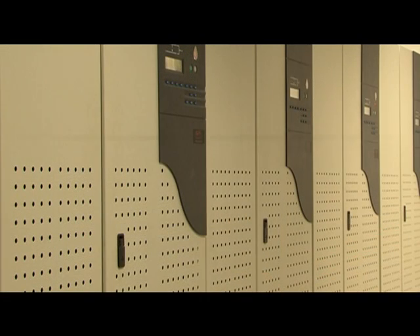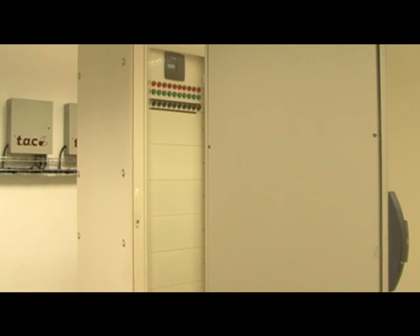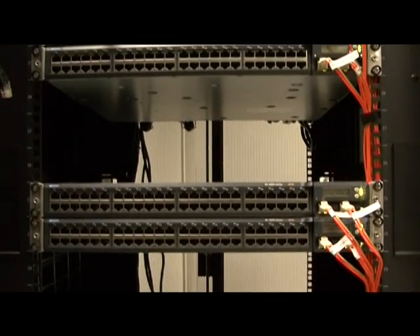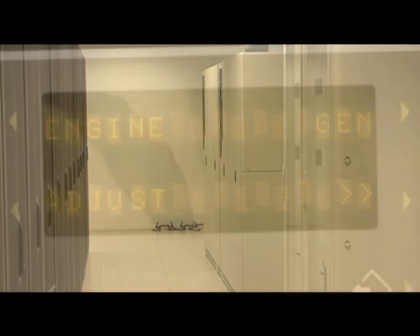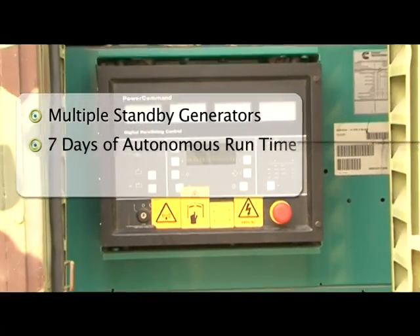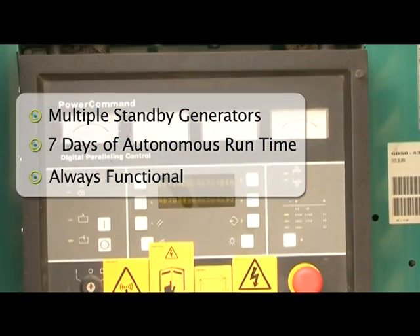Our power systems are N+1 redundant for Tier 3 and 2N+1 redundant for Tier 4 areas so that in case of power disruption, our systems and your server remain powered on without interruption. In case utility power becomes unavailable, this facility has multiple standby generators featuring over seven days of autonomous run time, which are tested periodically to ensure they are always functional.